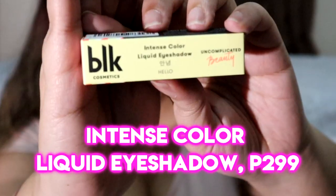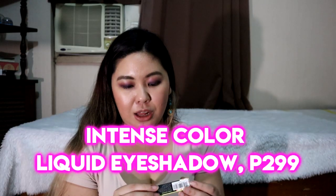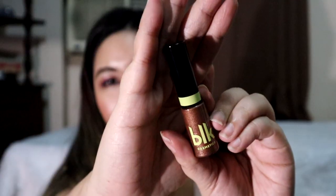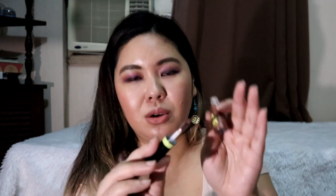And then, this one is what I'm really excited about. This is the Intense Color Liquid Eyeshadow in the shade 'Hello.' It just so happens this is also the shade I really wanted to buy. It's so small — how many ml? Net weight 5.5 grams. So cute, but smaller than I expected.